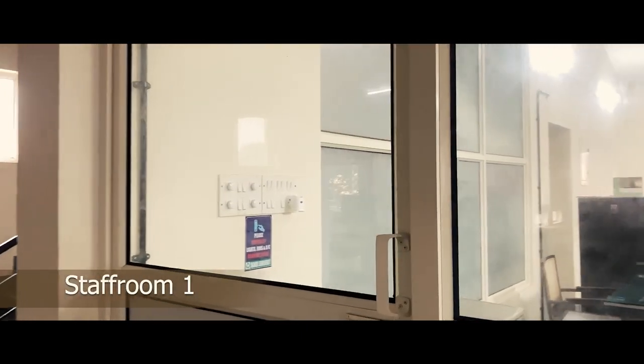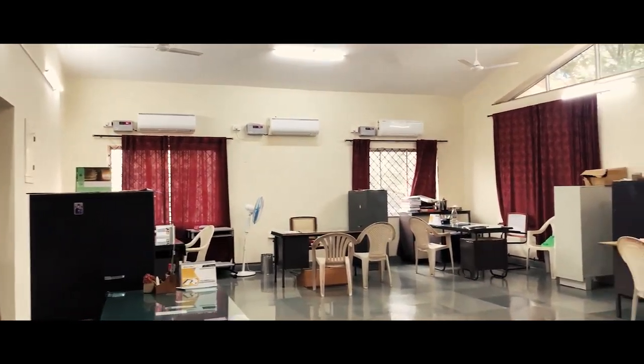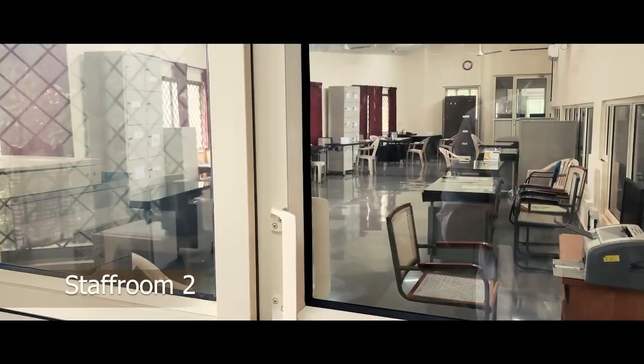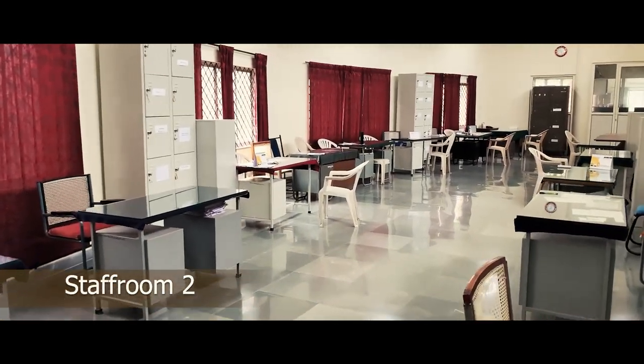Now coming to the staff rooms, we have three spacious, fully air conditioned staff rooms that have been constructed keeping in mind the comfort of our teaching staff. They are furnished with desks as well as lockers that the teachers can utilize.